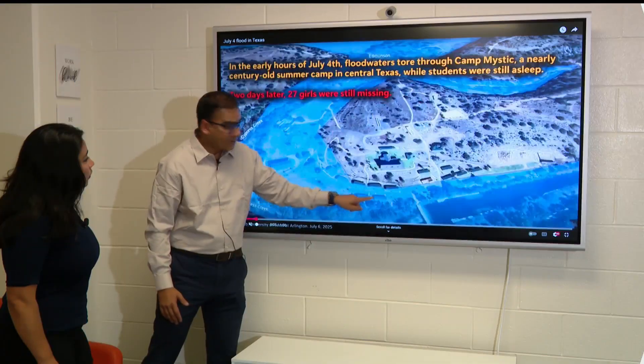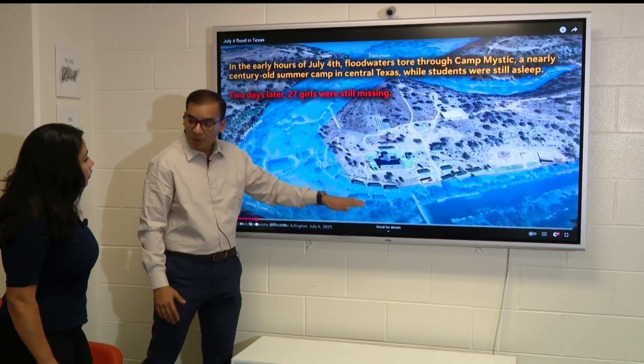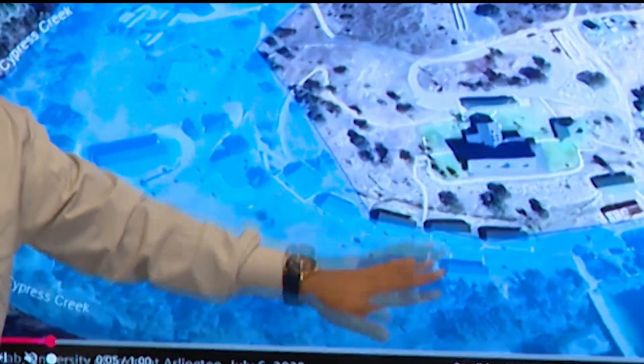These buildings — camp buildings — are underwater, and this was 45 feet.